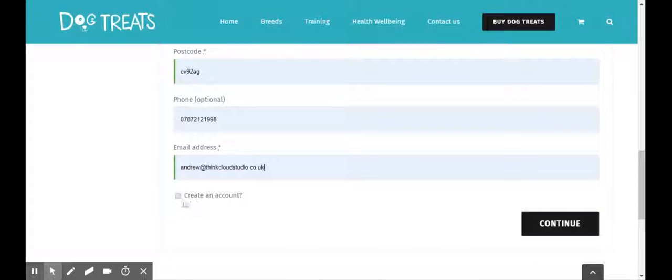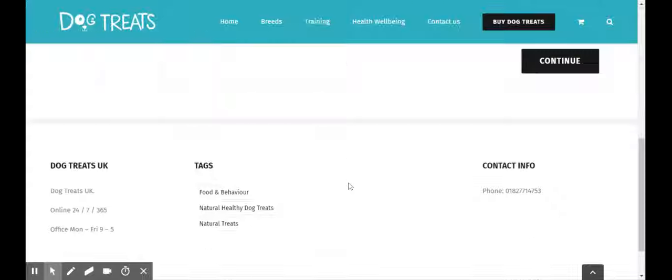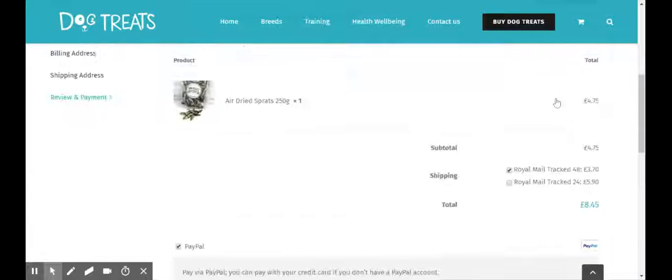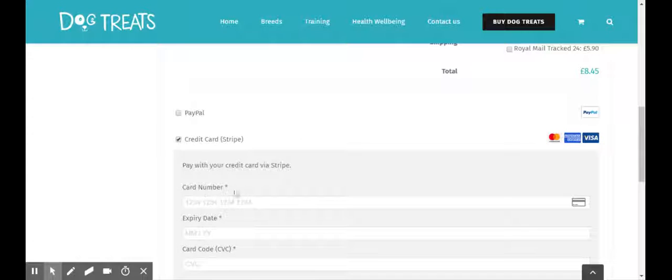Click to continue and confirm I'm not delivering to a different address. Should you wish to deliver to a different address, you would tick this box and complete the details. Then you would go to the continue box and enter your payment, changing from PayPal to Stripe.